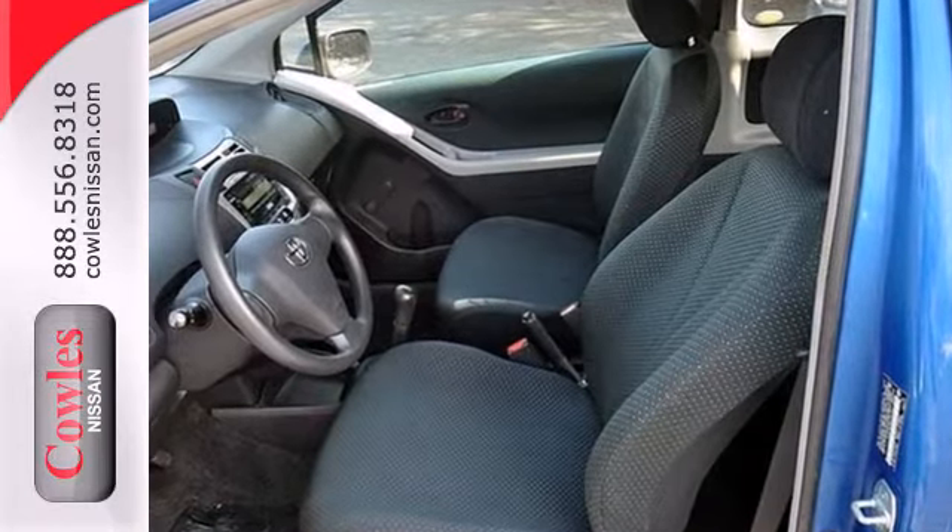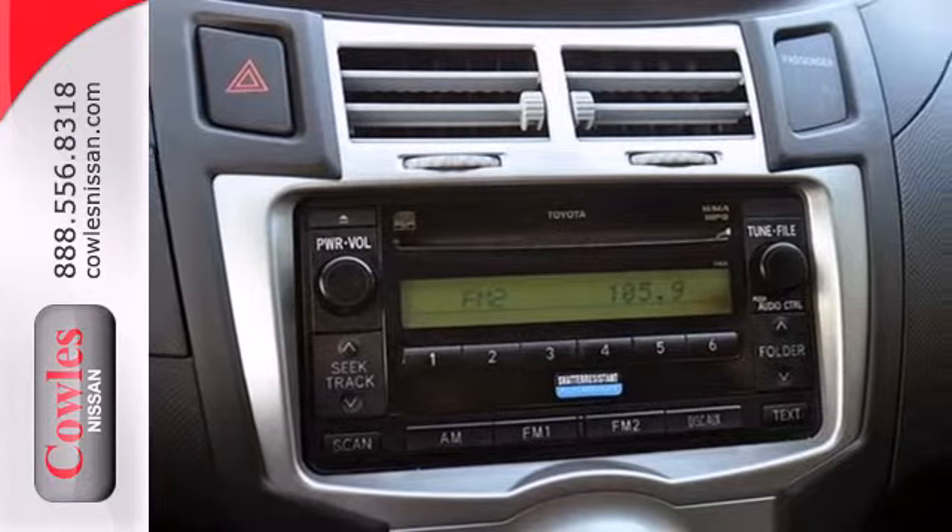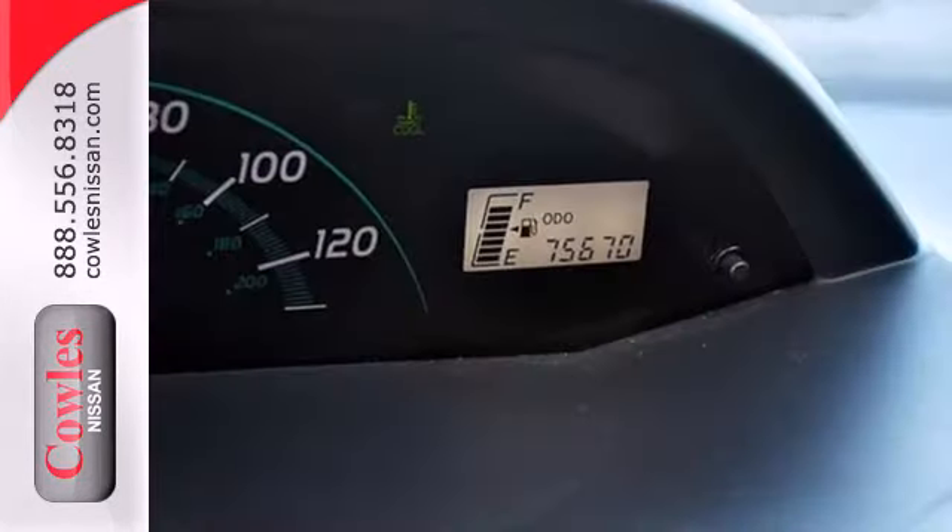It also comes with coil spring suspension, comfortable seating for five, abundant storage compartments, air conditioning, and more.